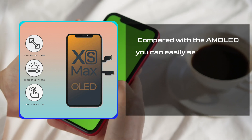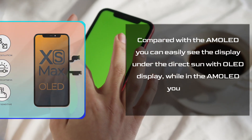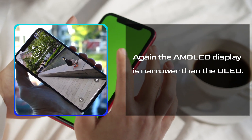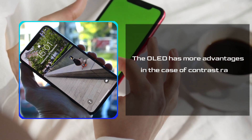Compared with the AMOLED, you can easily see the display under direct sun with an OLED display, while with AMOLED, you cannot. Again, the AMOLED display is narrower than the OLED. However, the OLED has more advantages in the case of contrast ratio.